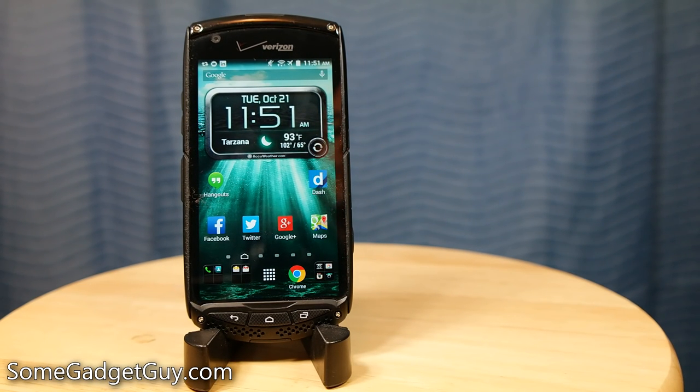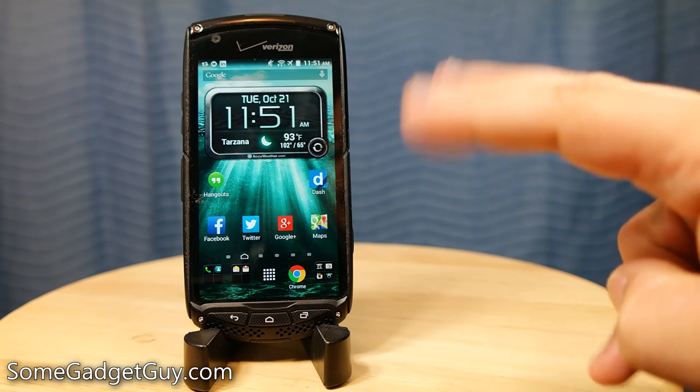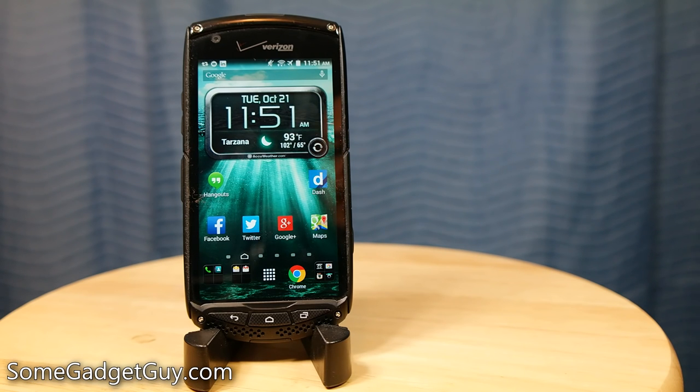Before we get too into the review, I really want you guys thinking about what makes a phone high tech. And when we start getting really antsy about things like price and worth and value, what makes a phone a solid purchase?